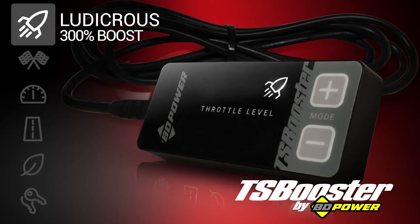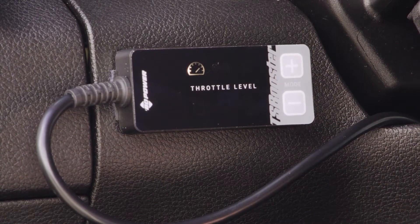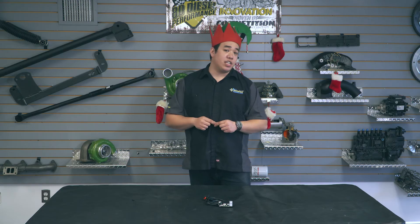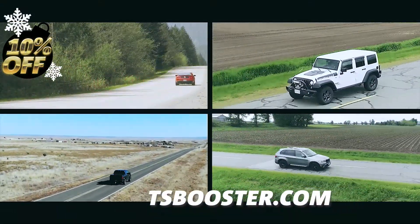Easily switch between various boost modes using the module you can mount to your dash. The TS Booster also offers a security mode which disables your throttle and keeps your vehicle safe from theft. Check out tsbooster.com to find the model right for your vehicle and save 10% on your purchase today.